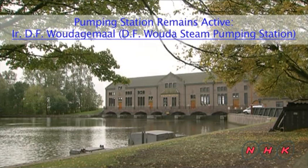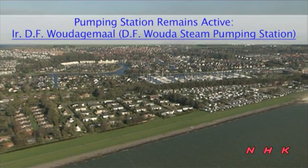The pumping station remains active. Engineer Dirk Fouder — the DF Wouda steam pumping station.